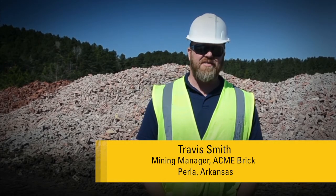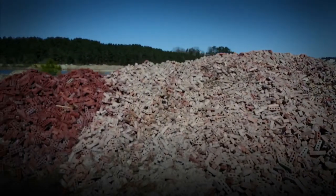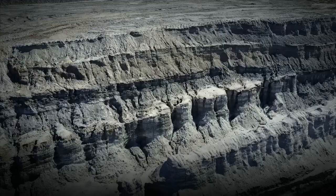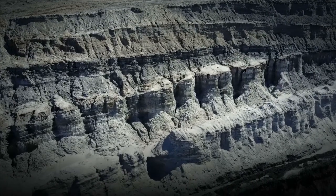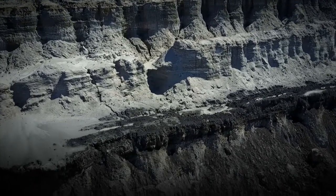I've been at this location for the past seven years as the mining manager. We supply all the material for the three locations in town and then several locations in our region. We have to move anywhere between 60 and 90 feet of overburden to get to the material that we're after to make our product.